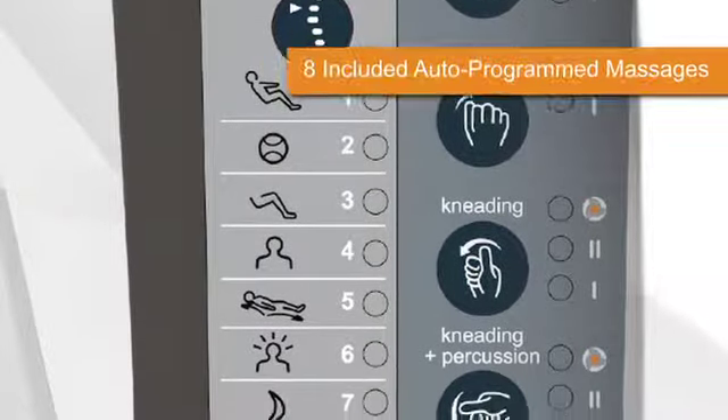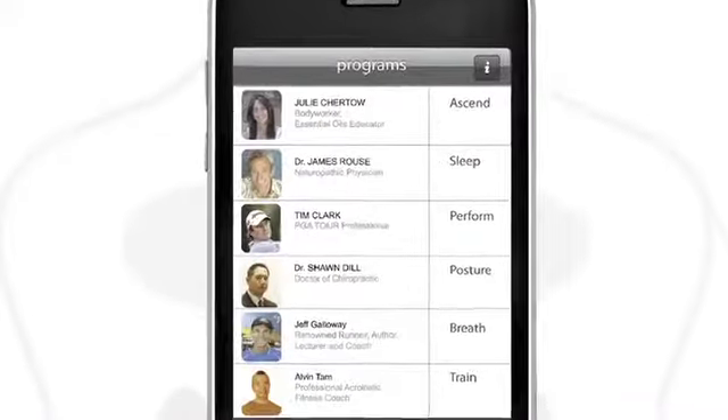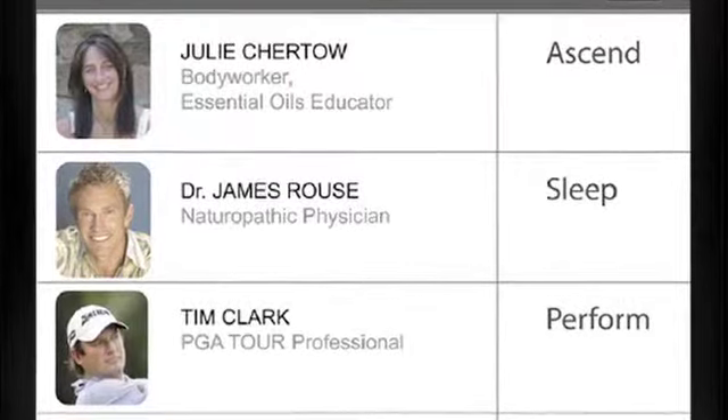Select the expertly designed massage program that fits your needs and desires — eight are included with the AccuTouch 9500. And select from an ever-growing number of Wellness Council-created massages in HT Connect, including experts like Dr. Rouse, a naturopathic physician who's created a massage to help promote deeper, more restorative sleep.